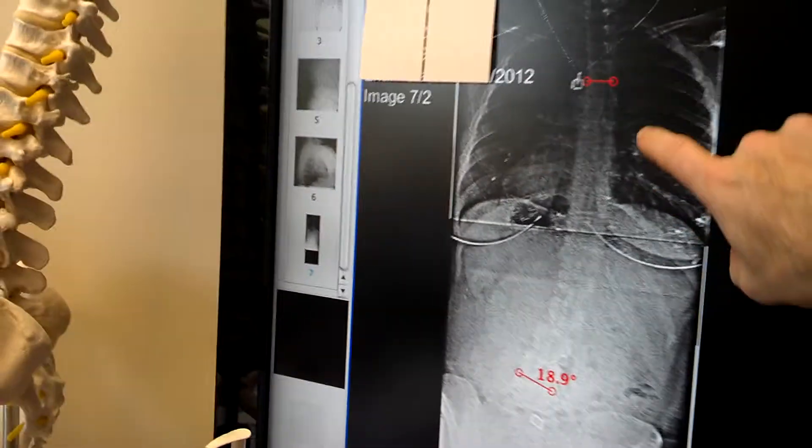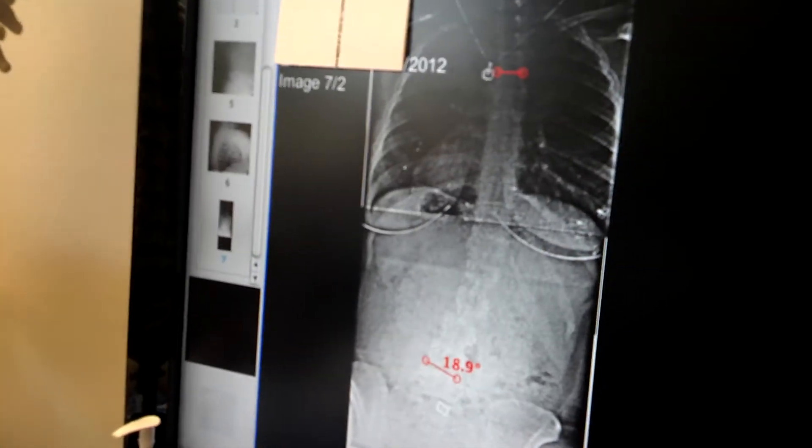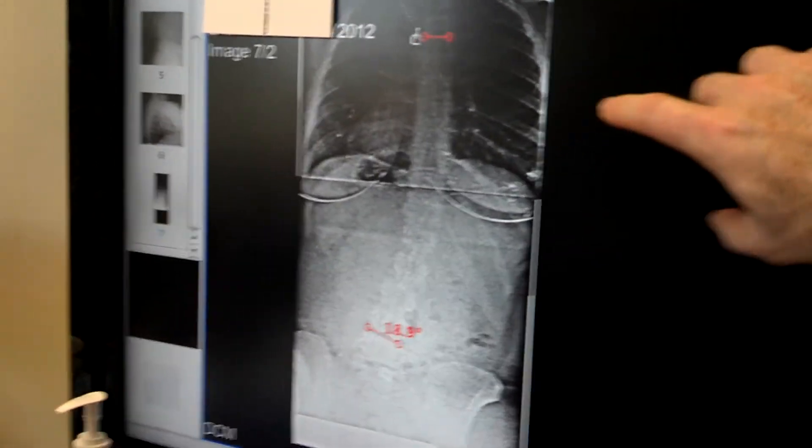This is a 29-year-old young lady who comes into the clinic today with a 19-degree scoliosis that I think we probably are going to be able to fix doing microsurgery. Tell us your story.